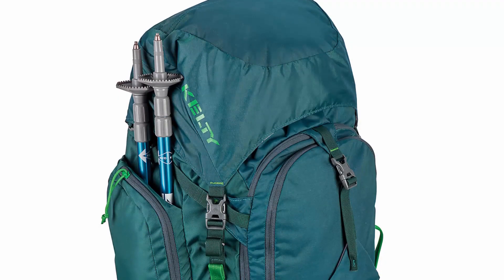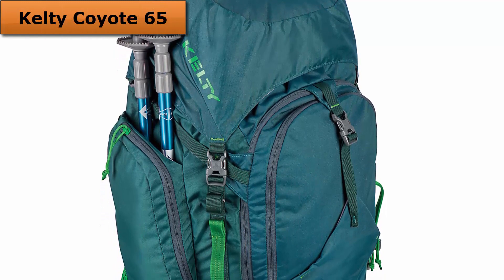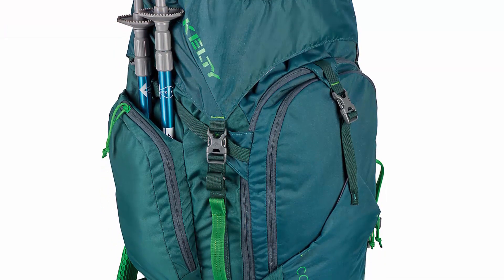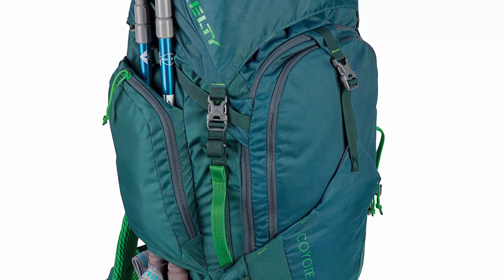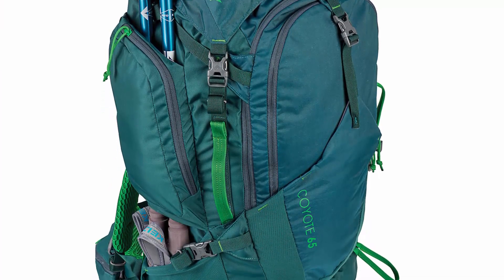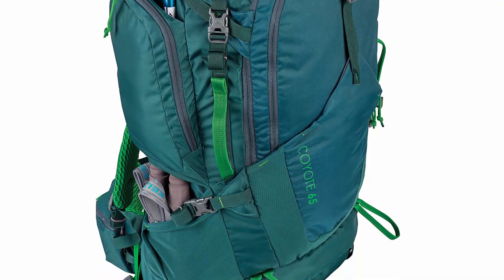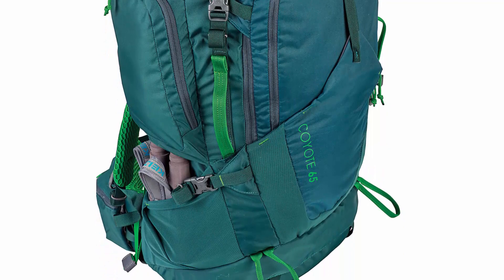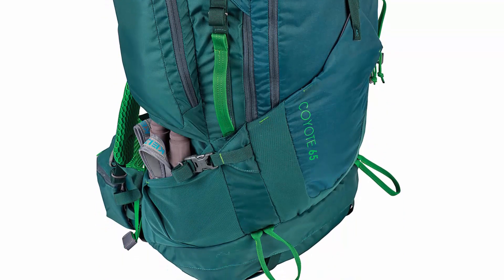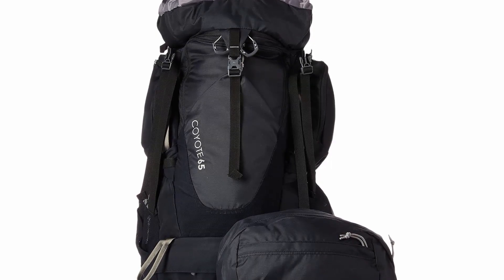At number 2: the Kelty Coyote 65, so far the cheapest bag in this review, yet a well-praised quality backpack. The perfect fit suspension offers one-size-fits-all versatility and comfort with a non-body adjustment system, while a single light beam aluminum stay gives this pack outstanding support for heavy loads. A separate sleeping bag compartment keeps your gear organized and makes packing a breeze. The top lid also converts into a sling pack for shorter excursions from camp.